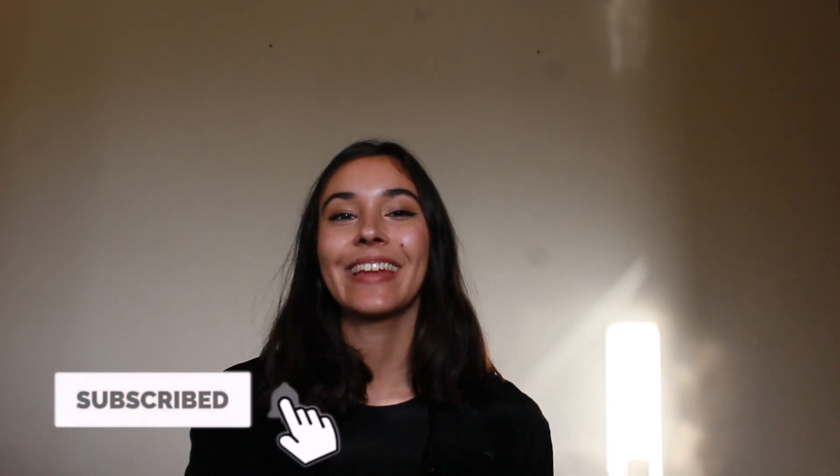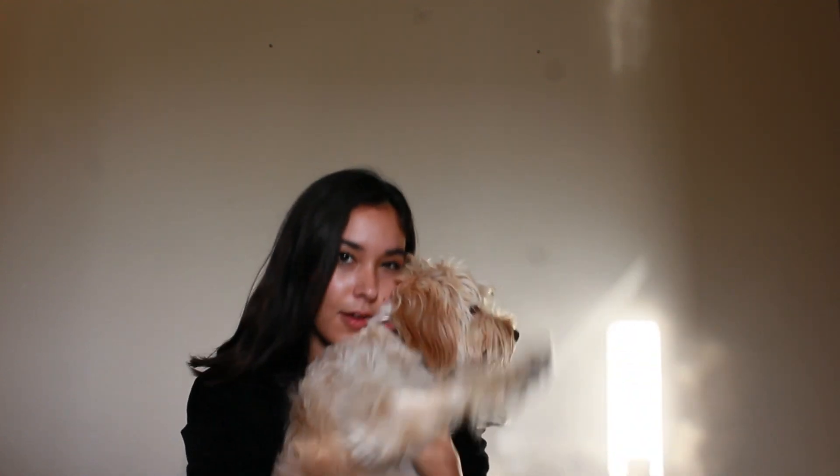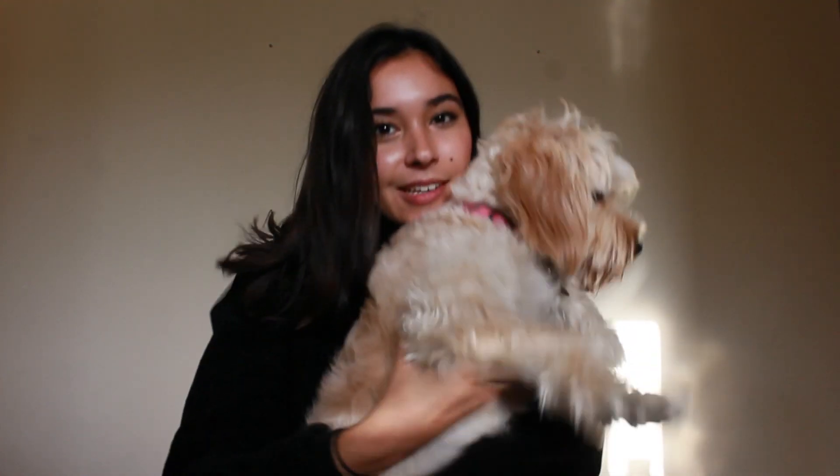Thank you so much for watching. I hope you guys enjoyed the outfits. Let me know what your favorite outfit was in the comment section down below. Wishing you very happy holidays. Bye!